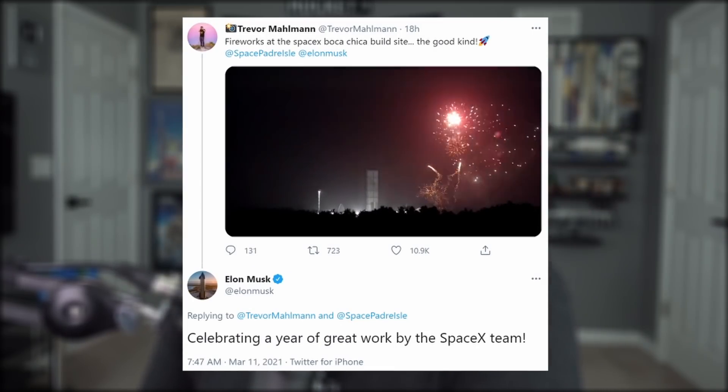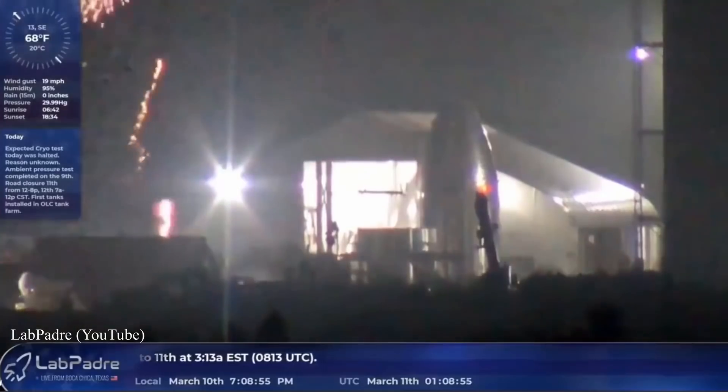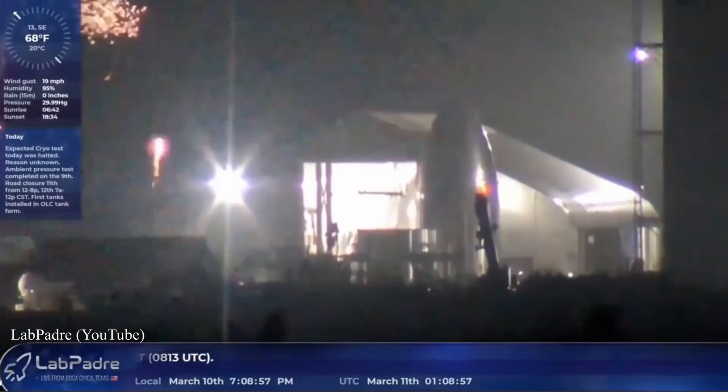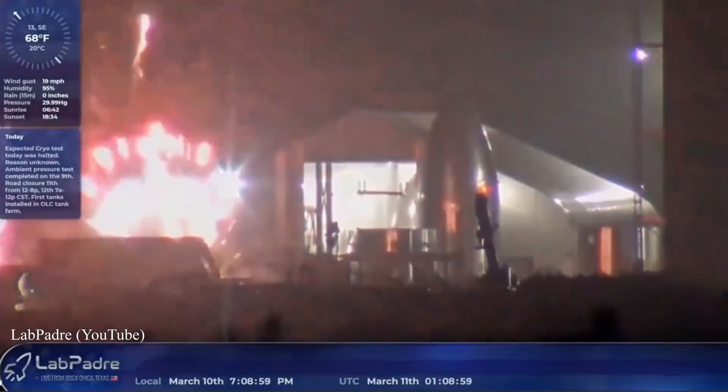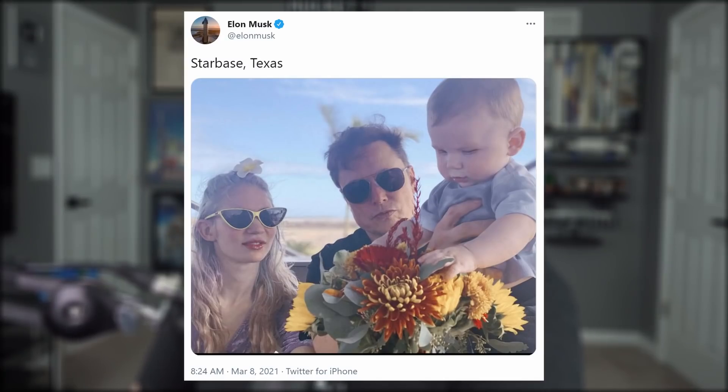SpaceX employees working at the Texas Starship site, apparently going through withdrawals, just couldn't wait any longer to see more rockets fly. So they launched a whole fleet of model rockets to celebrate a year of great work — and in typical Boca Chica fashion, each one exploded. It doesn't look like we'll be calling it Boca Chica for long, as Elon is already calling the place Starbase.